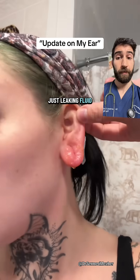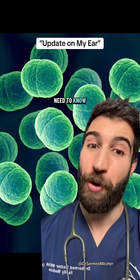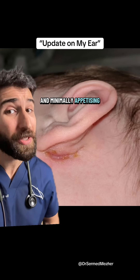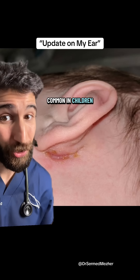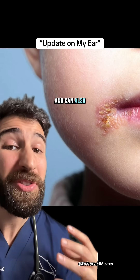Just leaking fluid. He's been diagnosed with a condition called impetigo. Here's what you need to know about it: it's usually identified through this characteristic and minimally appetizing golden crust. And even though it can affect people of all ages, it's much more common in children. They're highly infectious and tend to come up around the mouth.